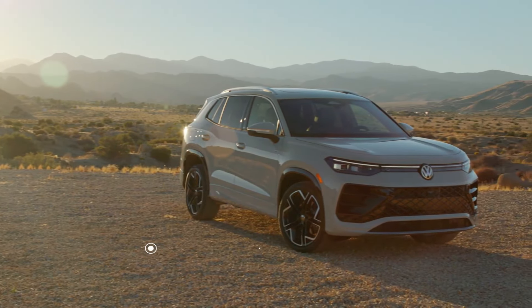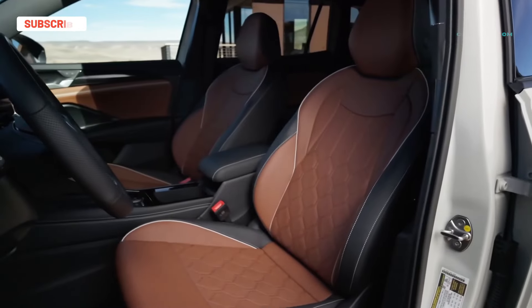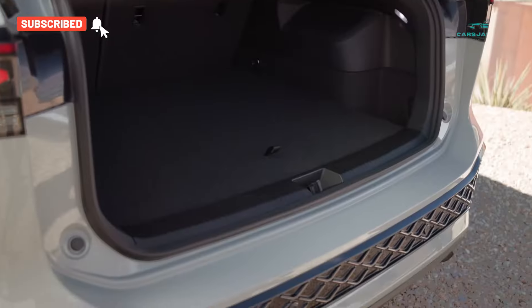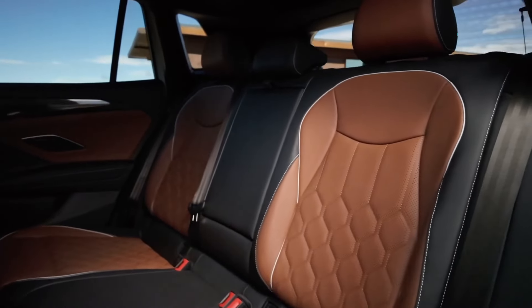VW has hinted at a plug-in hybrid version. The added length of the new Tiguan makes for a more practical compact crossover. The additional cargo space is a huge plus, but the Tiguan will no longer offer a third row.